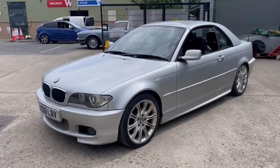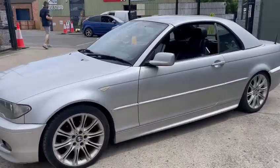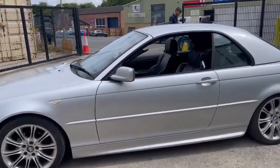Right then guys, here we are at BMW. Just came in for the auction — an 05 plate 3 Series diesel. Not bad, but starting to look a little bit tired. The wheels will have to be redone, and there are a few age-related marks here and there.